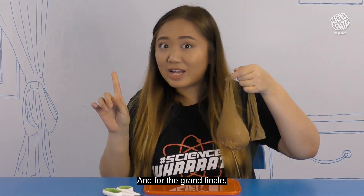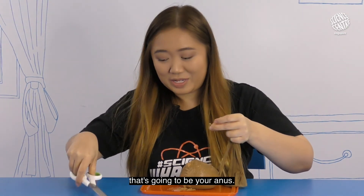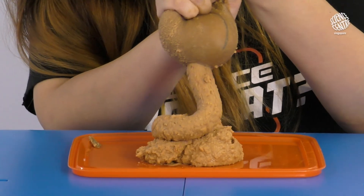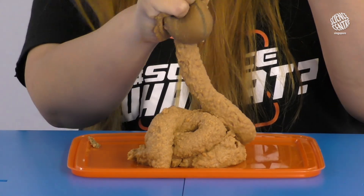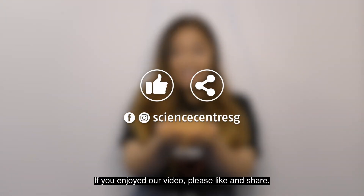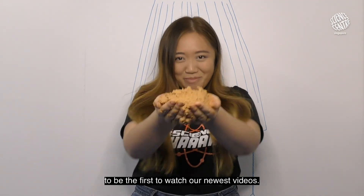And for the grand finale, all you need to do is cut a hole at the bottom of your stocking — that's going to be your anus — and whenever you're ready, squeeze! And that's how you make science come alive. If you've enjoyed our video, please like and share. Otherwise, please subscribe and click on the bell icon to be the first to watch our newest videos. Bye!